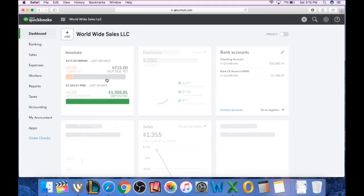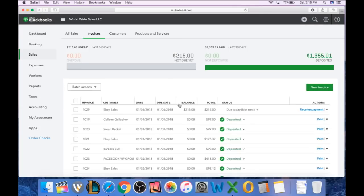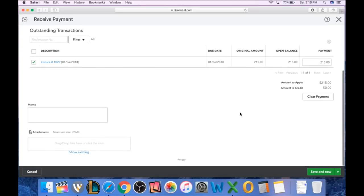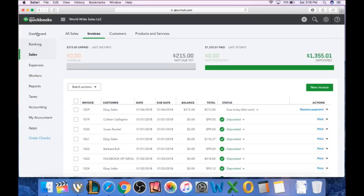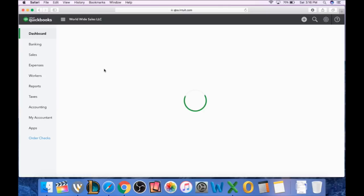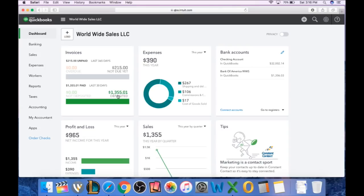So you would just save this. Let me go ahead and save it — okay, saved. Now we go back to our dashboard. You can see the top now says I have $215 in unpaid. You have to click on that, select the eBay sales, and click Receive Payment. At the bottom you hit Save, and this will receive the payment for $215 and move it into the paid/deposited section of your dashboard. Very easy: sales, invoice, save it, click it again, hit Receive Payment, and it moves to your deposited amount.